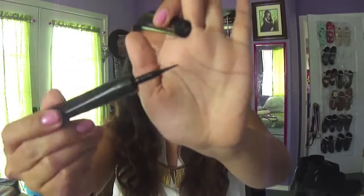This is the wand — it's a felt tip applicator, which I love. This eyeliner lasts a long time and the application is quick and simple.